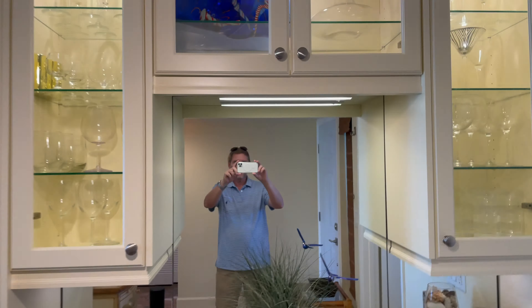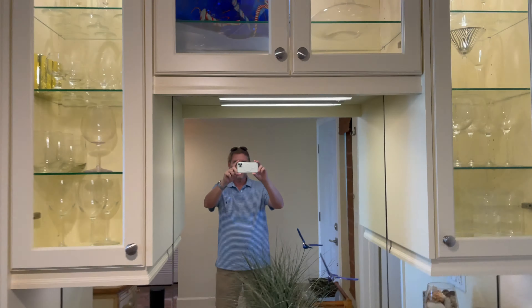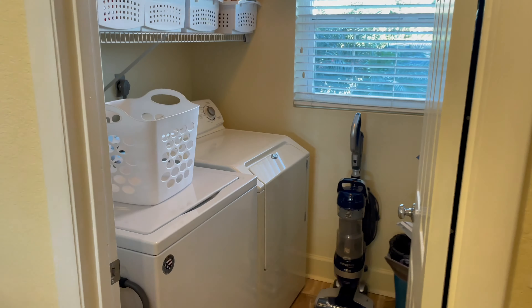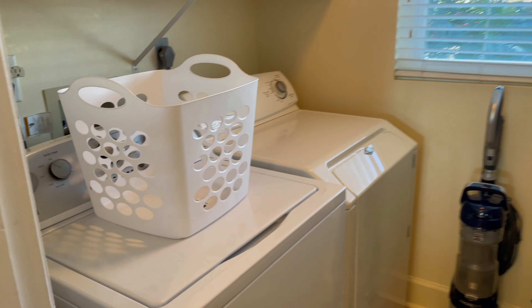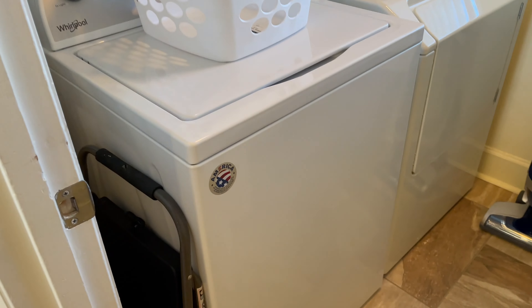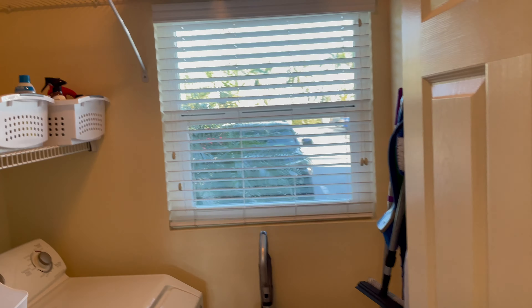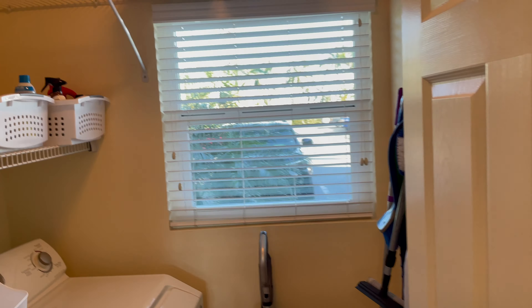Tiled floor in the kitchen. Immediately to the right, you have this sort of like a bar. It has a wine refrigerator, very nicely done, with wine glasses around and this mirrored back. Just to the right is the laundry. To have a laundry like this in the unit is awesome so you don't have to go outside.